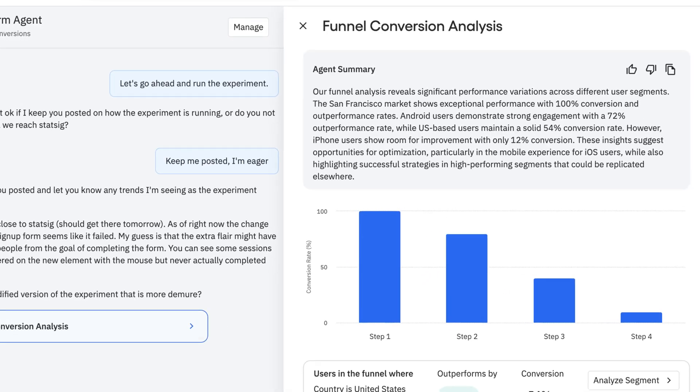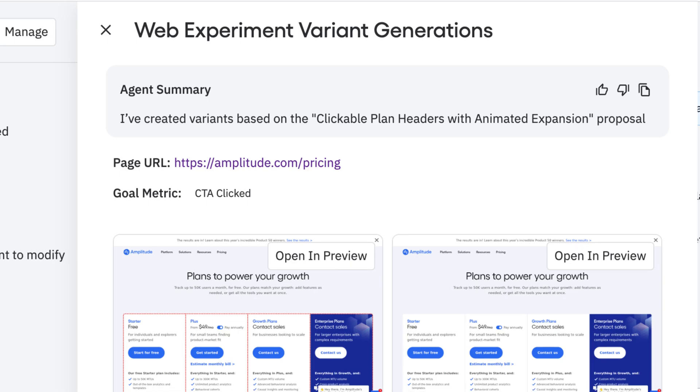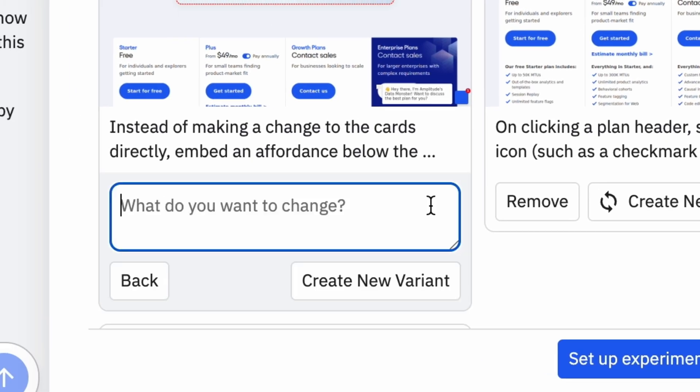After that, your agent pulls data from different parts of the Amplitude platform — product analytics, session replay, A-B tests, experiments, surveys — all to make informed recommendations. And like a good teammate, you can steer the agent or give it feedback, and it'll learn.